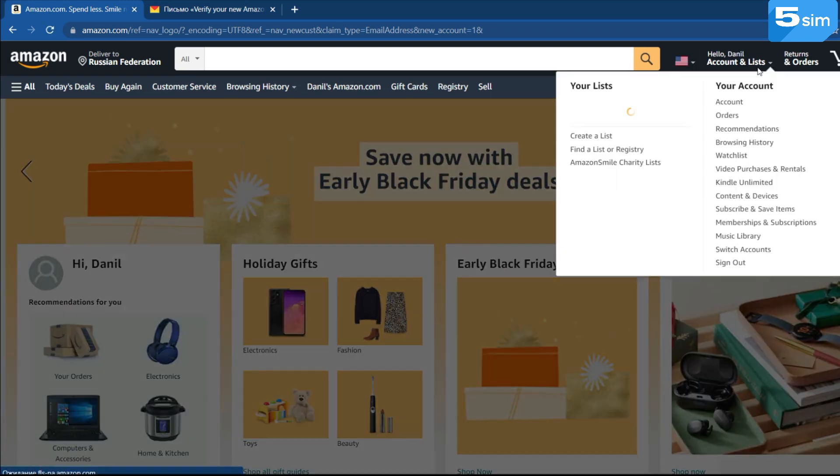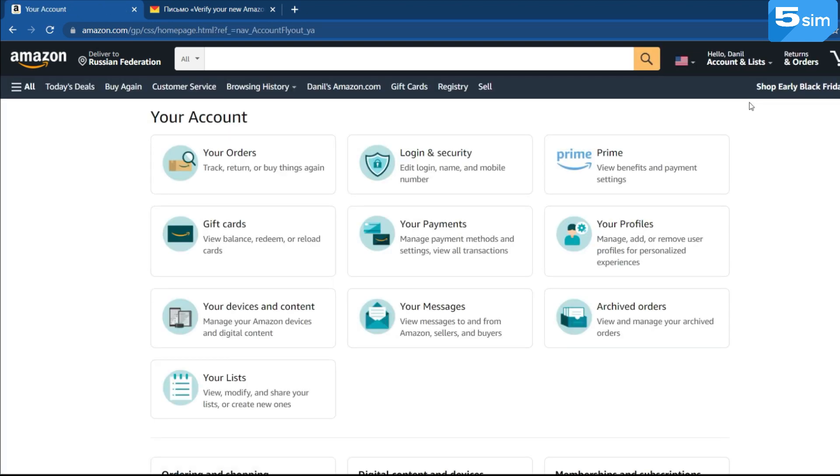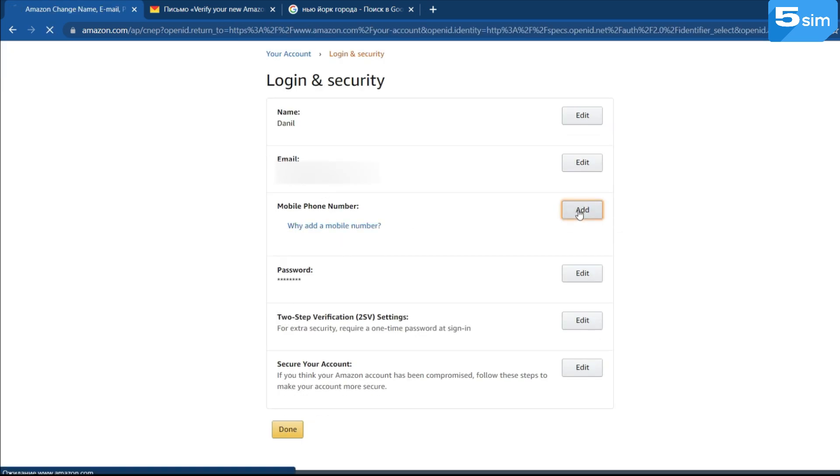By creating an account and confirming your email, go to your personal cabinet. Fill in all the required data about your full name, bank card, and mail address. Further, the system will require you to confirm your phone number in order to use all the functionality of the platform.